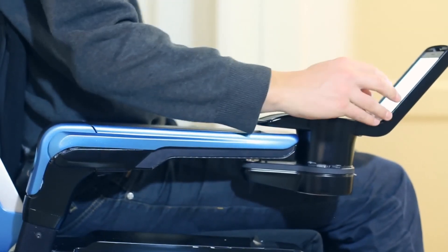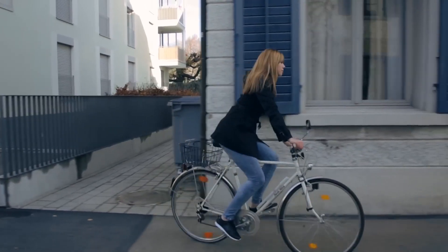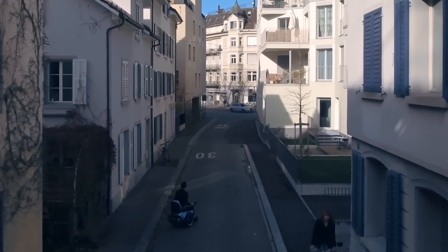SUO BRO Electric Wheelchair. Automatic stair climbing. Agile driving on asphalt surfaces. Adjustable seat, backrest and footrest. No body stability required — joystick use.